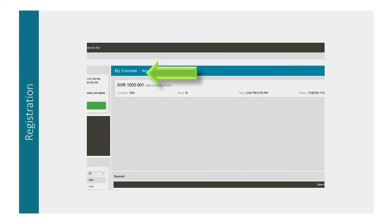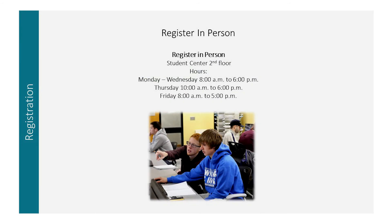You will be able to see your schedule in your My JCCC student account on the home page under Schedule. All you have to do is click the term and your schedule will populate. If you would like to register in person, please come to the Student Center. Student Center hours are Monday through Wednesday from 8am to 6pm, Thursday from 10am to 6pm, and Friday from 8am to 5pm.